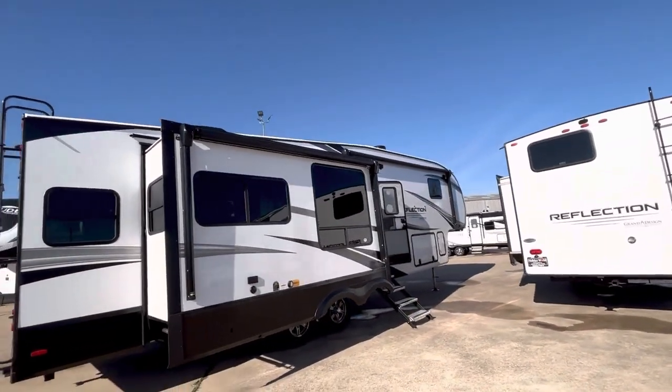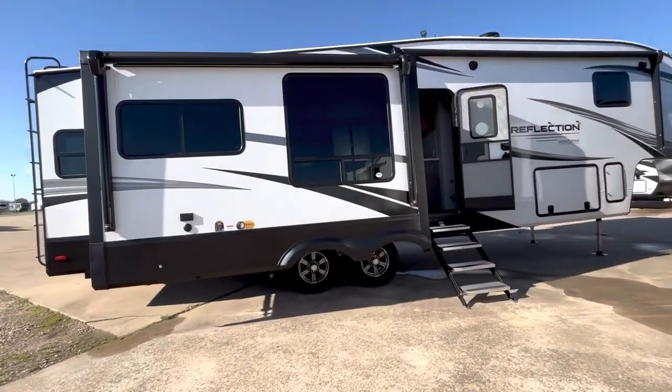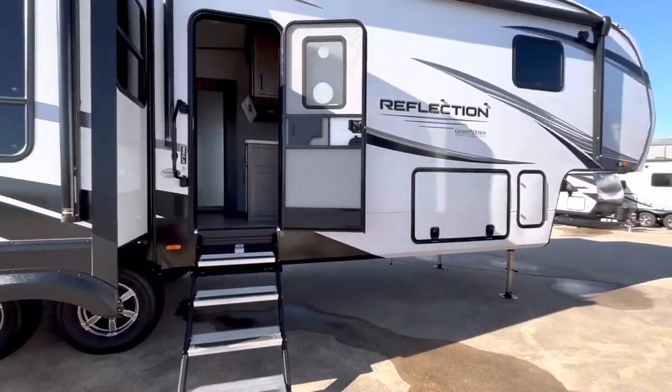You've got a couple of awnings, speakers — all that standard stuff. Tire pressure monitoring system and some nice alloy wheels.